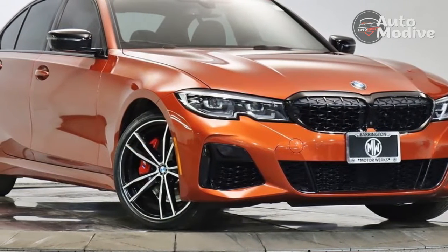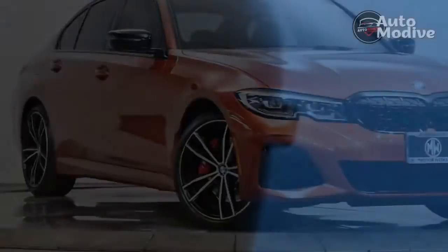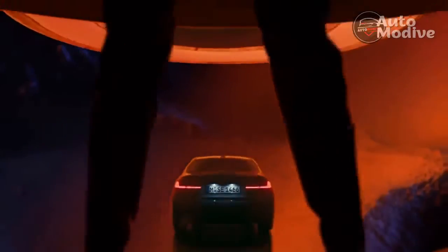M Sport models also get new air vents at the extreme corners of the front to emphasize the width and, according to BMW, evoke something of the brand's classic shark nose. Oddly, though, fog lights have now been removed, optionally or otherwise.